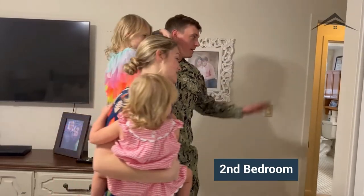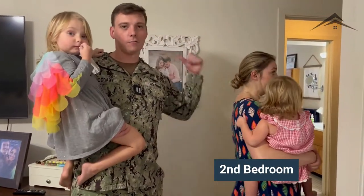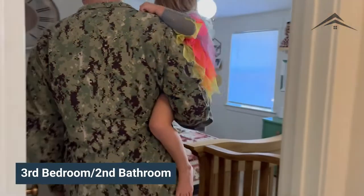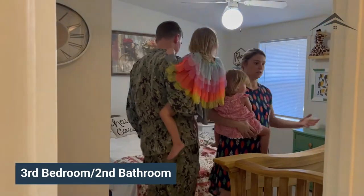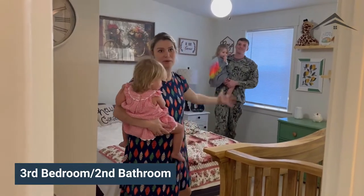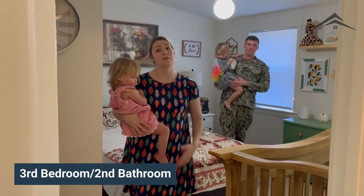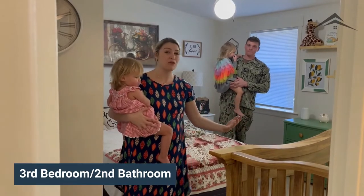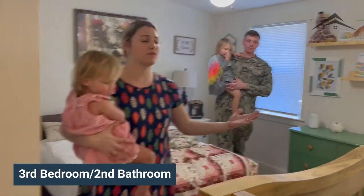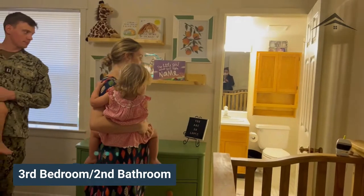All the bedrooms are a great size. We use this bathroom as kind of our master, and when guests come we use the other one as a guest bathroom. Right now this room is our nursery slash guest bedroom — our youngest is sleeping in here. It's nice for guests because they have their own bathroom; it's a little smaller but perfect for two adults. This bathroom has a shower, but we rarely use it since we prefer the bigger one.